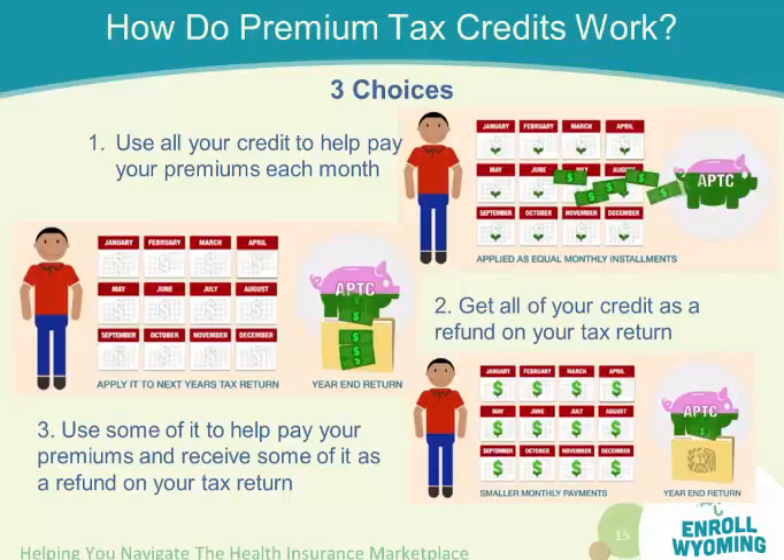How do premium tax credits work? You receive a credit through your taxes in advance, so you're receiving help each month with paying your premiums. You can receive all of it or part of it — you choose the level that you would like to receive. It's based on the income that you'll receive in the year that you're having the insurance.